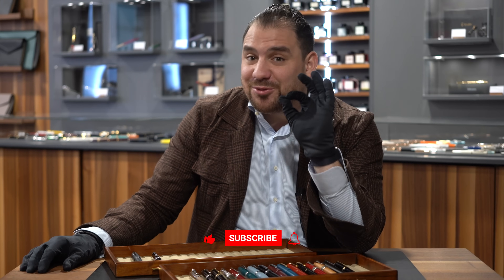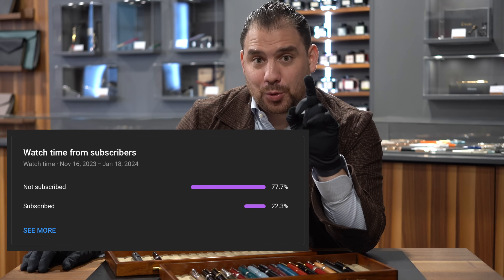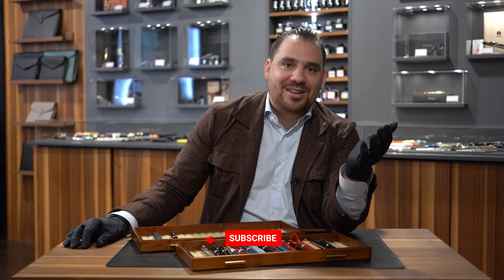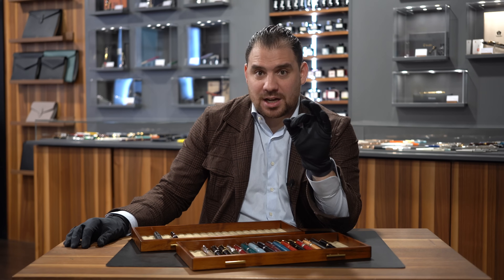There are another 12 pens that I'm going to show you — 12 really stunning pieces. But before I show them, I'd just like to kindly ask you to subscribe to the channel. Currently 77% of you watching this video haven't subscribed yet — you probably just forgot about it. So if you're enjoying this video, why don't you hit that button so you won't miss future content that is coming up. Thank you so much and welcome to this amazing community.